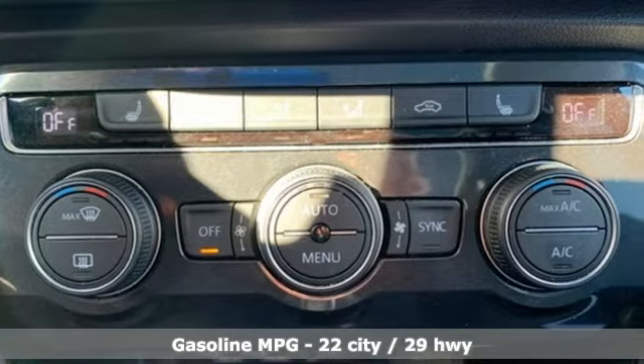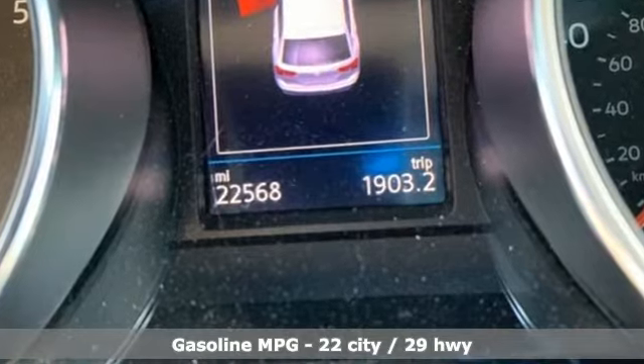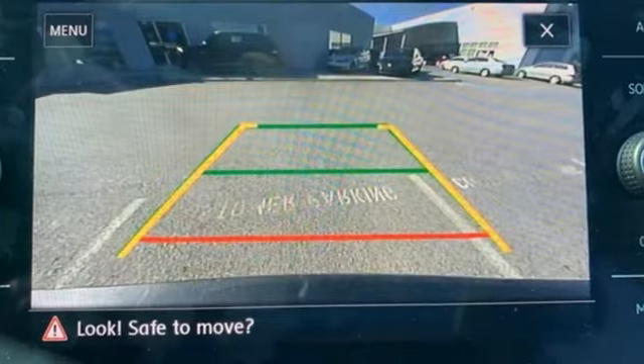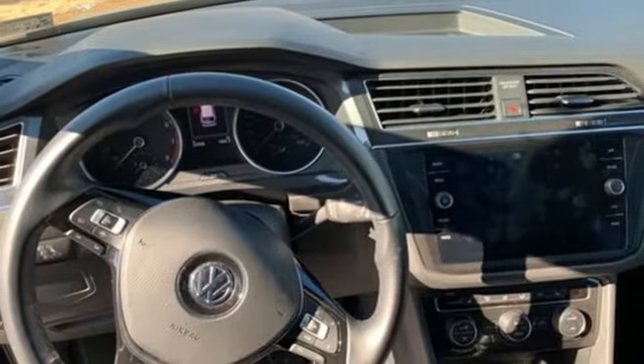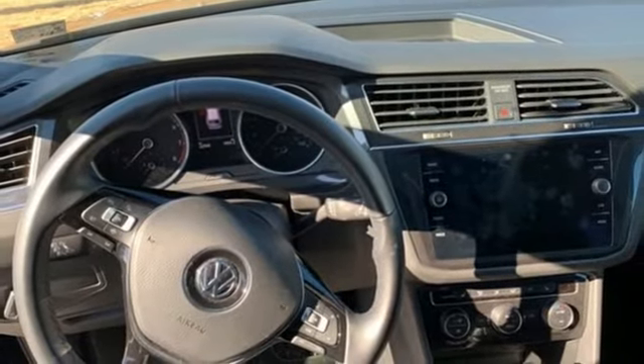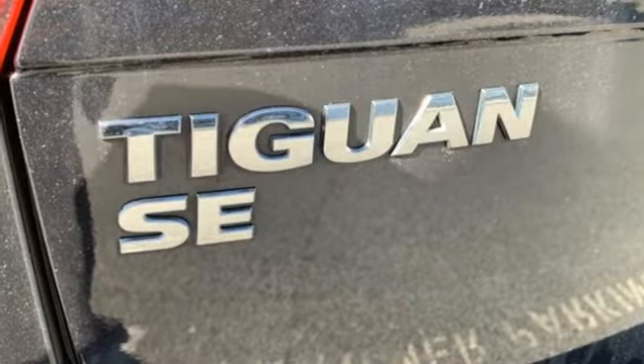Intercooled turbo inline four-cylinder engine, dual-zone climate control, streaming audio, front heated bucket seats, doors and push-button start proximity key, external memory control, first and second row sunroof, wireless phone connectivity, and power heated mirrors.